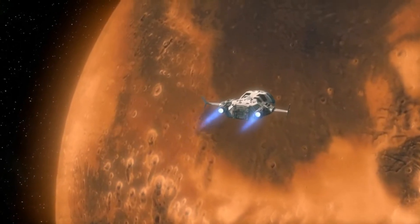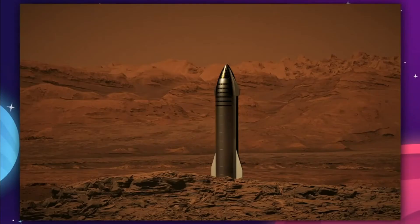Spin Launch has made major strides in their system while also making deals with NASA that will make the company grow exponentially.